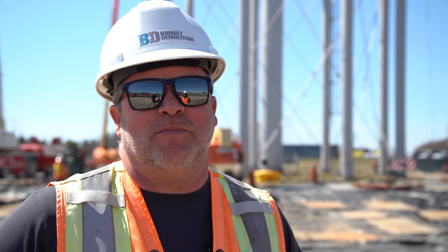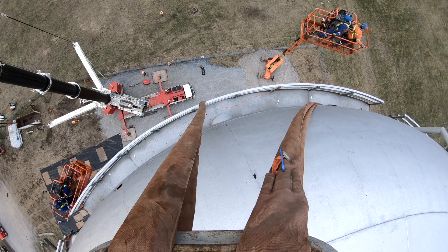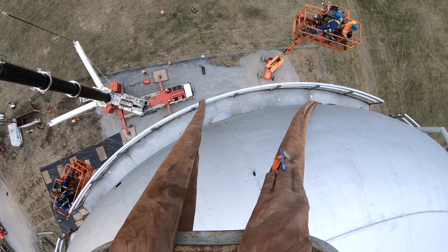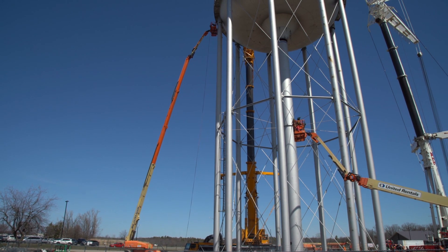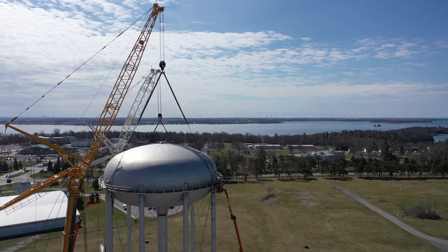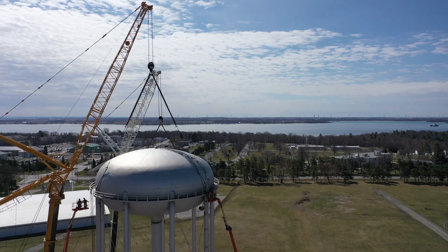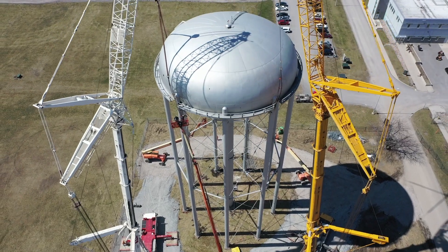The next step of the operation is that the cranes will take over and do a tandem lift of the bowl, setting it down in front of us. It's definitely an exciting moment and we're just looking forward to having it safely on the ground. The center of the bowl is looking well above all the legs.